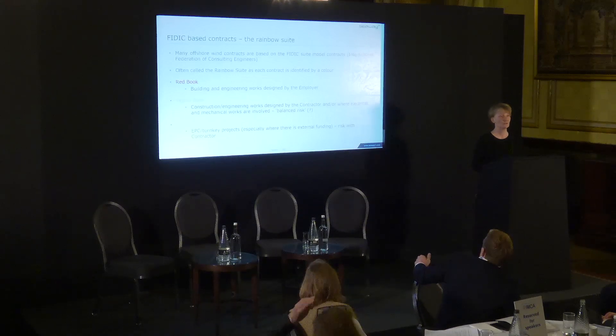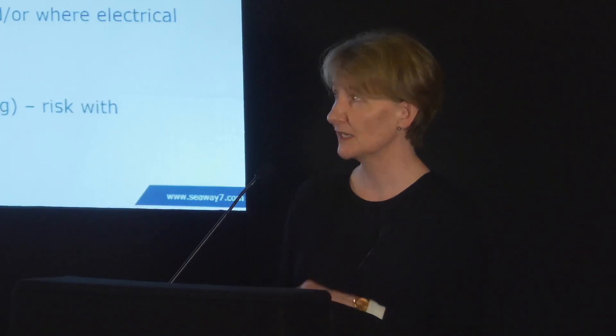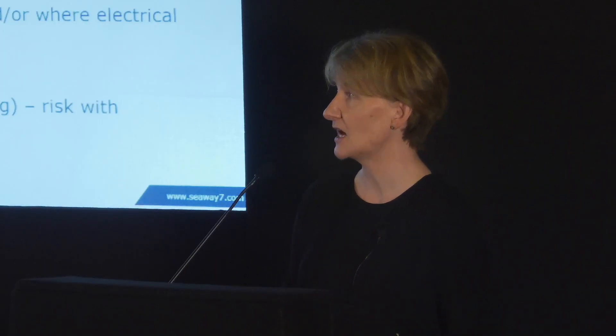For those of you not aware, a bit of background on FIDIC: it might be worth remembering that the acronym stands for — French accent coming up — Fédération Internationale des Ingenieurs-Conseils. So it comes from a consulting engineer's background, and that gives you a sense that it's used for infrastructure projects on land. That's the context in which it's been developed, and we'll see a little bit more about that on the next slide.